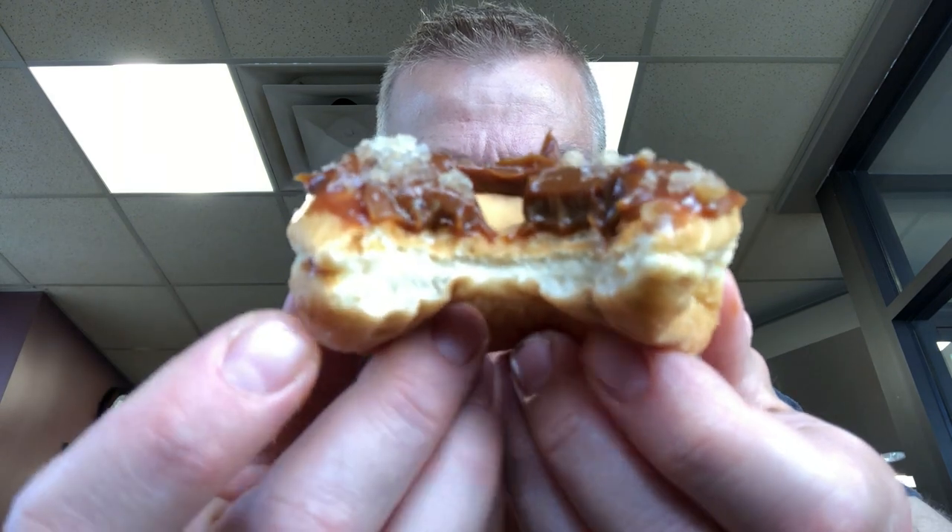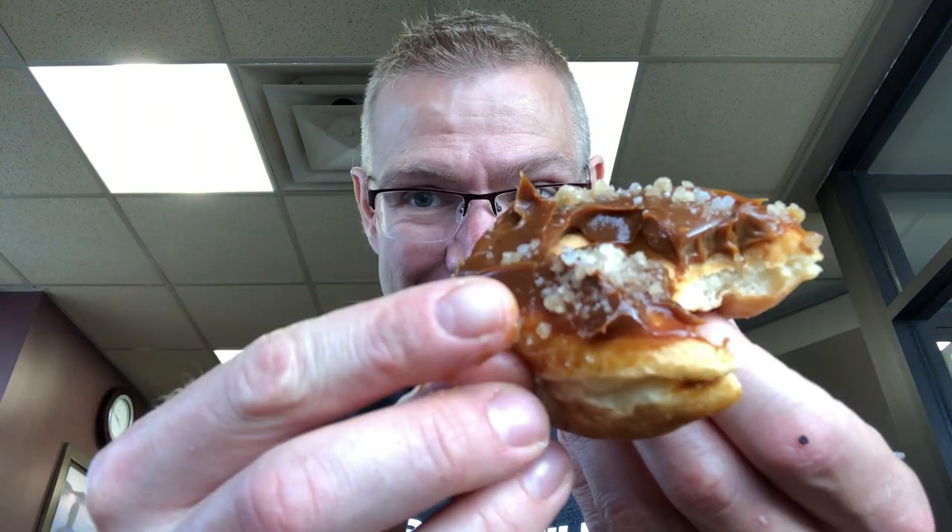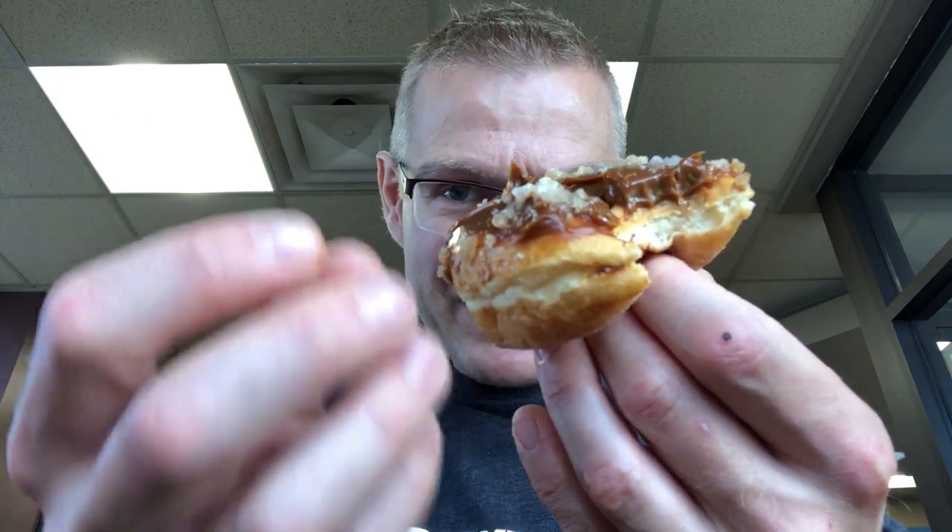Oh guys, check that out — super soft caramel. Oh my god, that is awesome. The salt is hitting; it has like a crunch and a sweetness to it. It's almost like a salt and sugar blend. Needless to say, it's pretty dreamy. It's definitely salty sweet and it's going to get your salted caramel fix in.